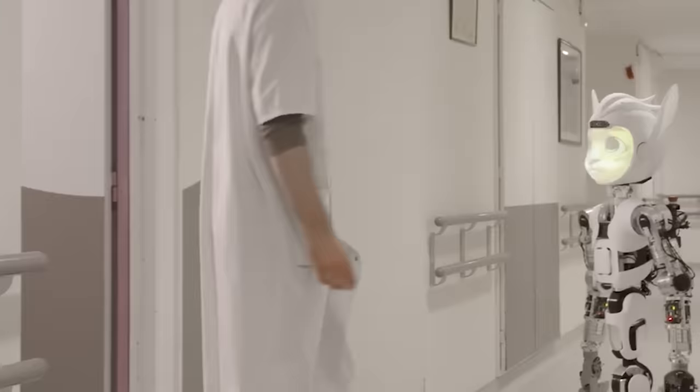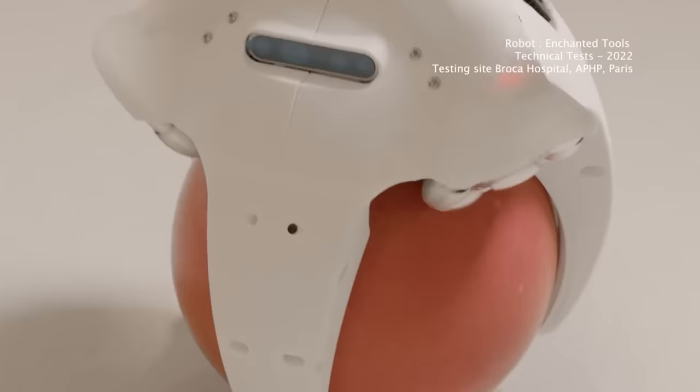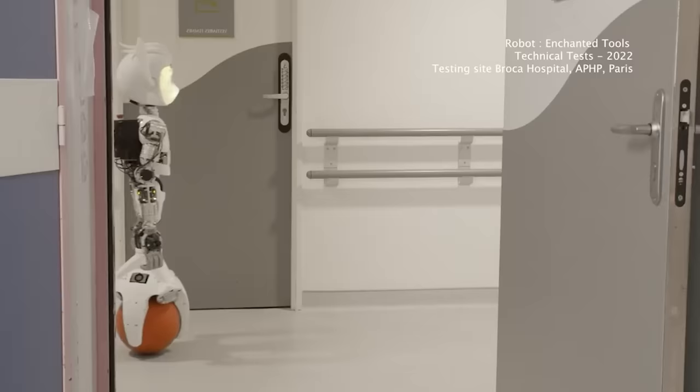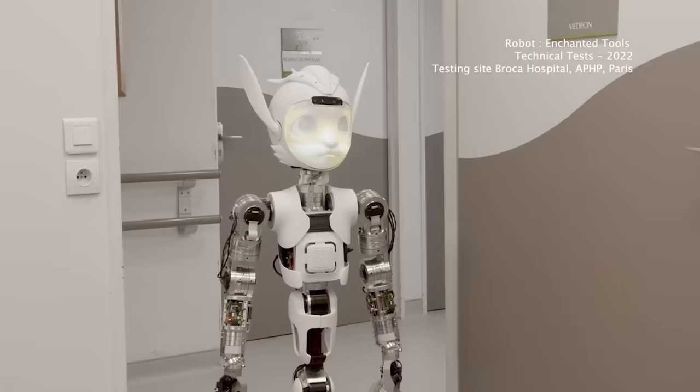The robots understand commands like 'put these items in their places,' move at about two miles per hour, and operate up to eight hours on a single charge. They have a payload capacity of about seven pounds. They'll be deployed in a Parisian hospital as early as 2024, and manufacturers are confident that schools, hotels, and nursing homes will also want these helpers.